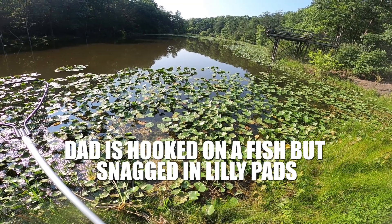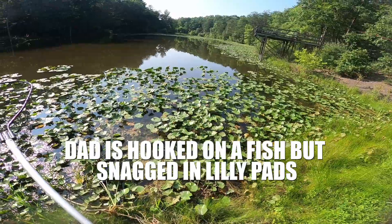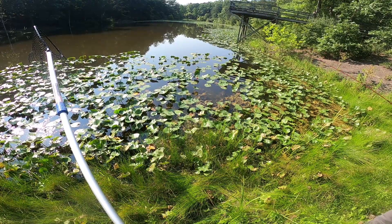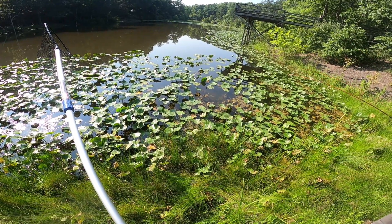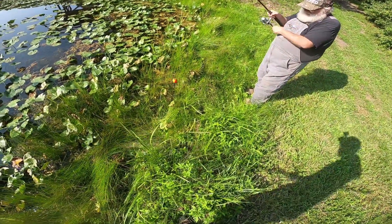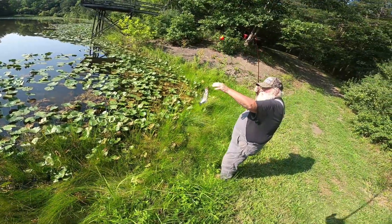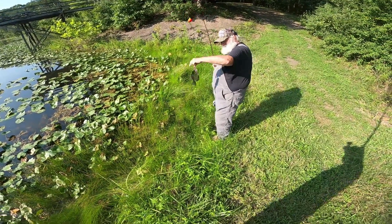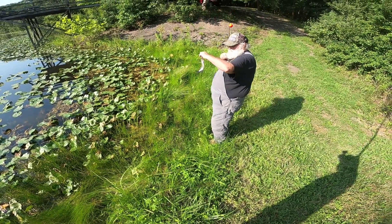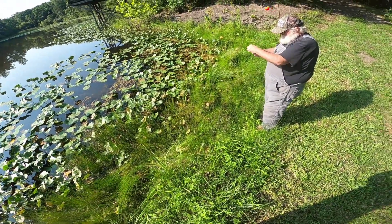Looks like something moved — could have been the lily pad. There you go, it's a crappie! Ten minutes of work for that crappie — I'll take it. That was on a shiner, yeah. That makes sense — crappie-size shiner.